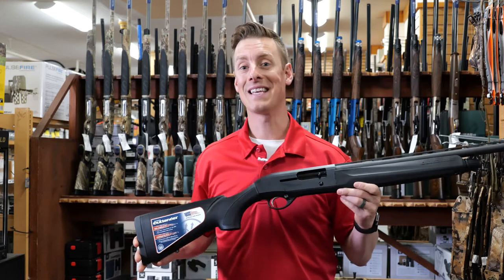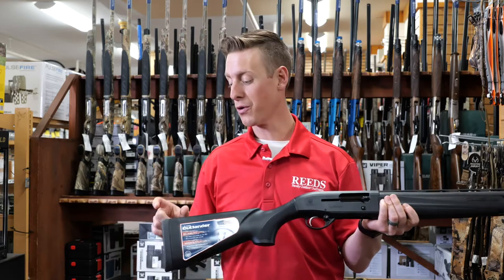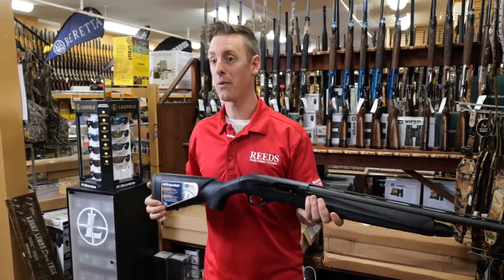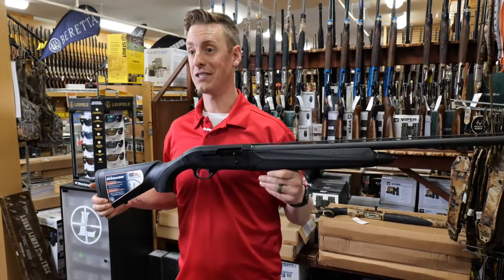Taking a look at this A300 Outlander, one thing that I really like is the adjustability. You can make it shorter or longer on the length of pull. Right out of the box, this gun's a little short for me — no problem. Add a spacer, make the length of pull a little bit longer, and it fits me just great.